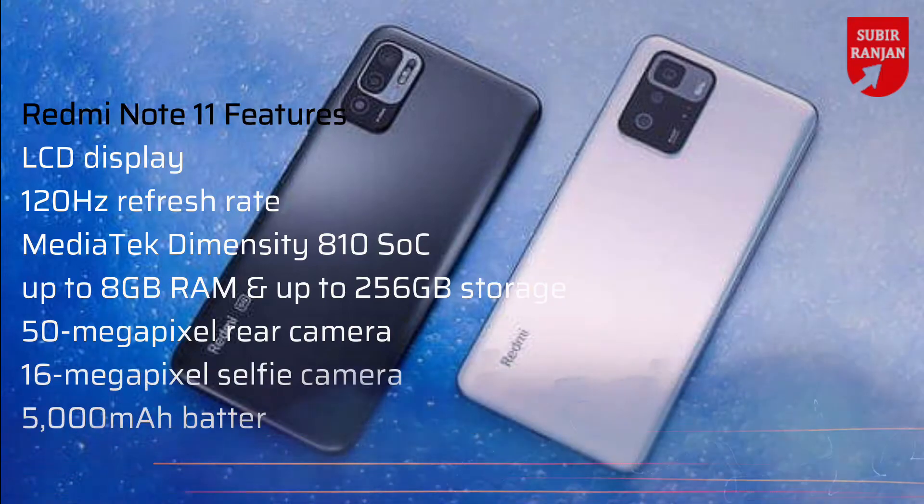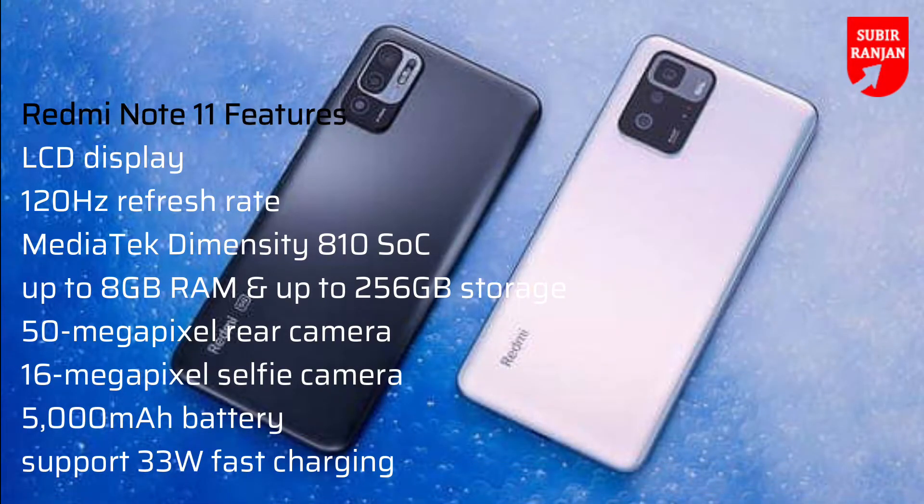As for specifications, the Redmi Note 11 is likely to feature an LCD display with a 120Hz refresh rate. The phone is tipped to be powered by the Mediatek Dimensity 810 SoC paired with up to 8GB RAM and up to 256GB storage. On the camera front, it may feature a 50 megapixel rear camera and a 16 megapixel selfie camera. It is expected to pack a 5000mAh battery and may support 33W fast charging.